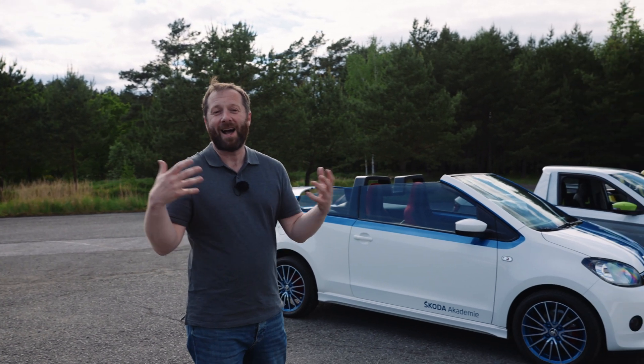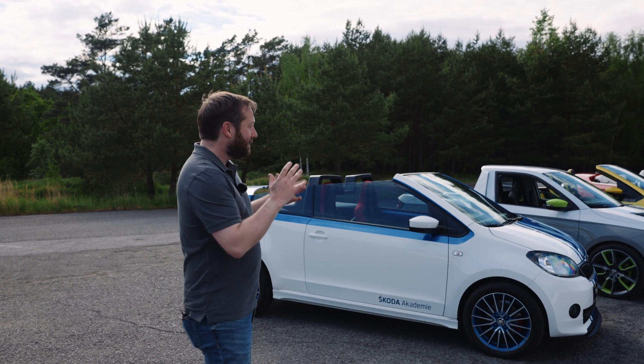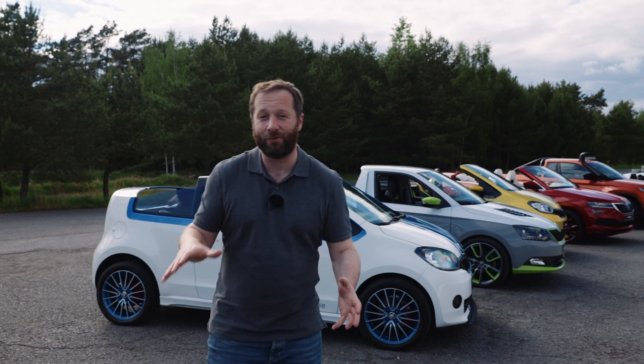Every year for the last couple of years, some of those students have been able to make special student cars — fully functioning cars that they've been able to work on as an added project. We've got quite a few of them here, so we're going to show you through what the different ones are.